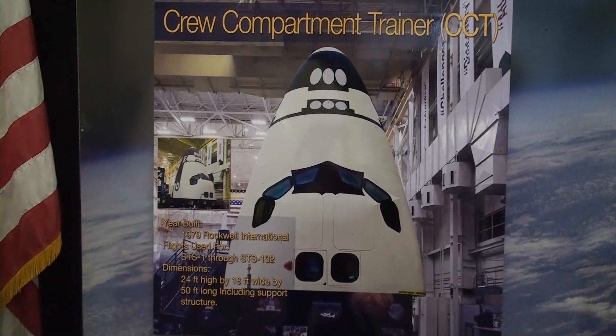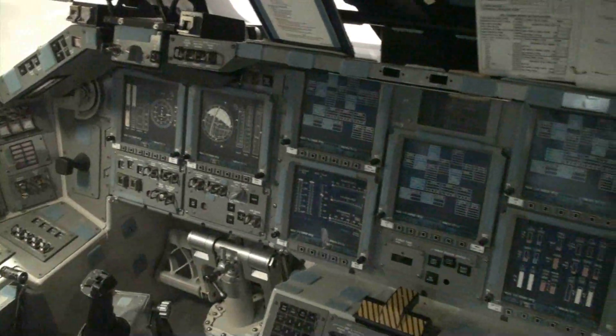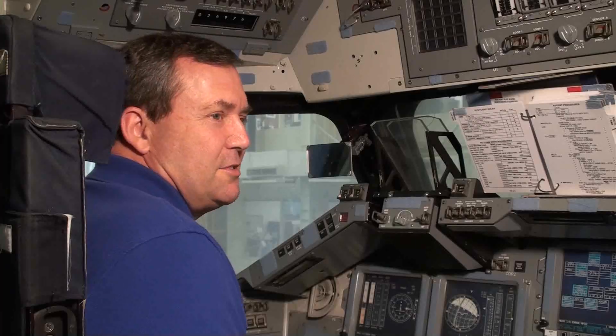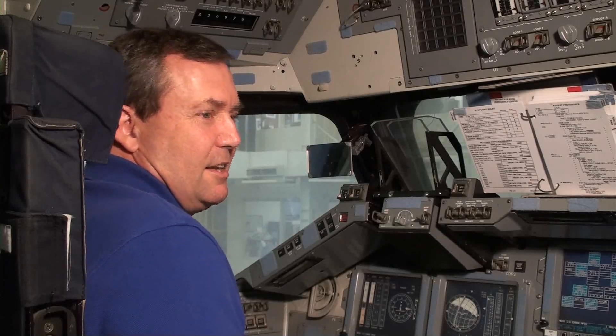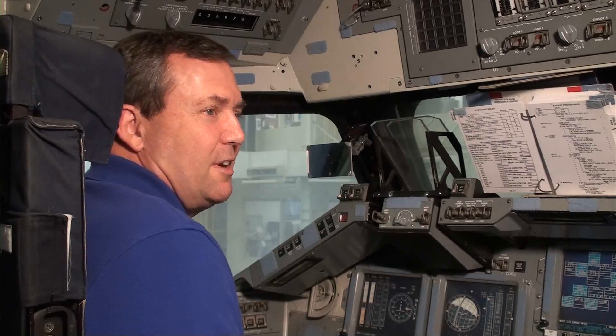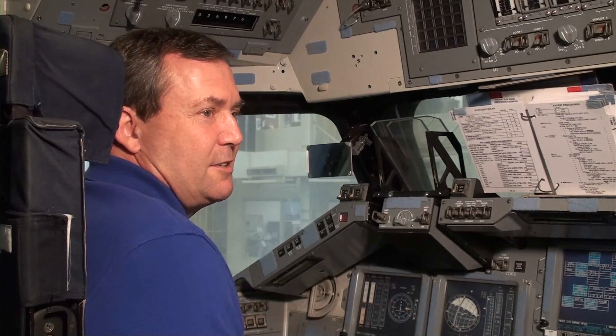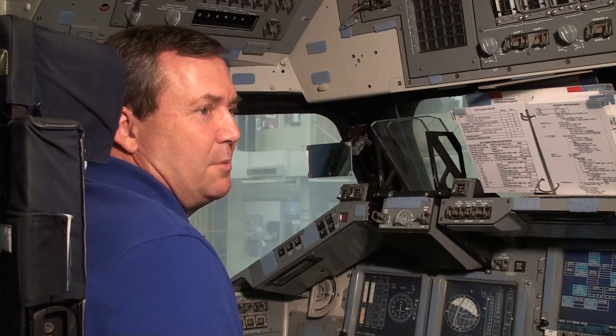But soon, one of these trainers will give people near Dayton, Ohio, a closer look into NASA's historic space program. The second best thing about going to space is coming back and telling people about it — telling the story, sharing the experience with others. And by putting these out there in the public sector, it allows people to experience a little bit of what we experience.